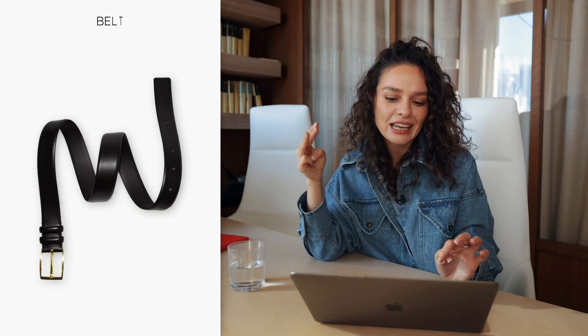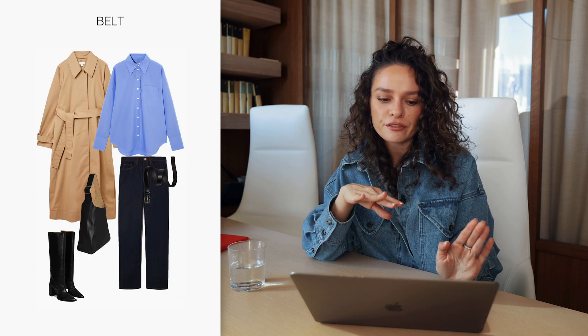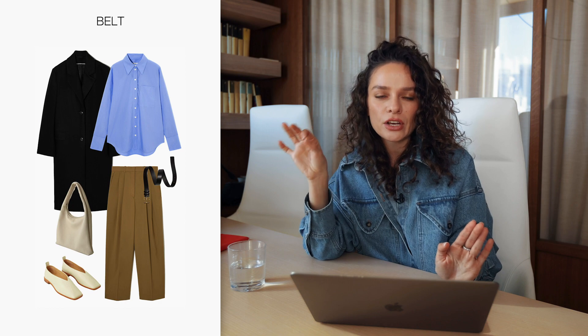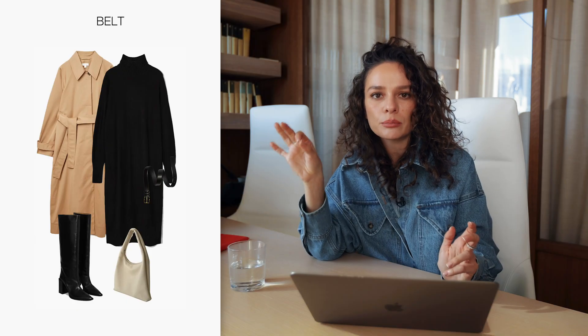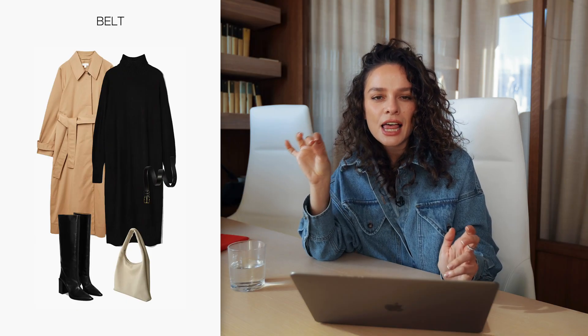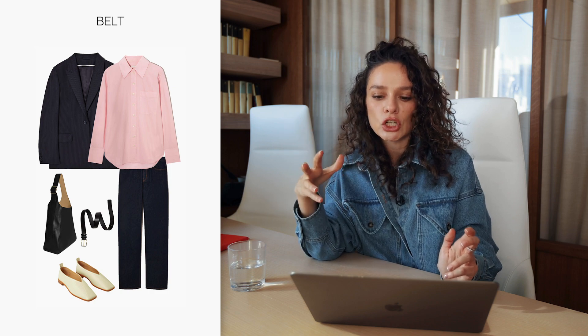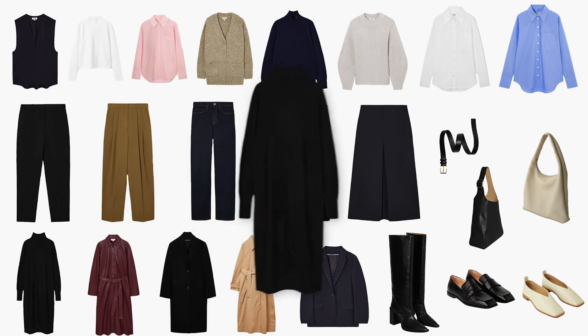Then we have one belt — you can have two or three, whatever you need. It works with each and every pair of pants and jeans here. A belt is a very understated accessory that always adds an element of a more finished look, adding some oomph even though it's not something big or crazy. A simple belt gives you that chicness that could otherwise be missing in a very basic look.